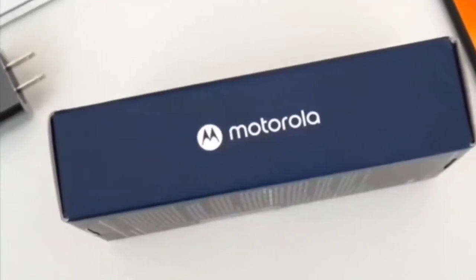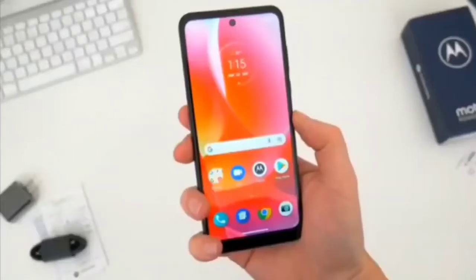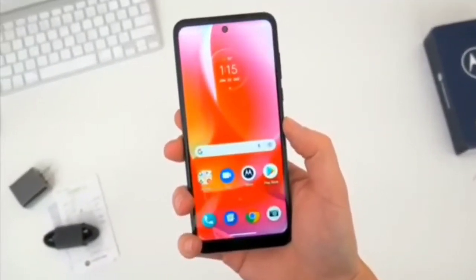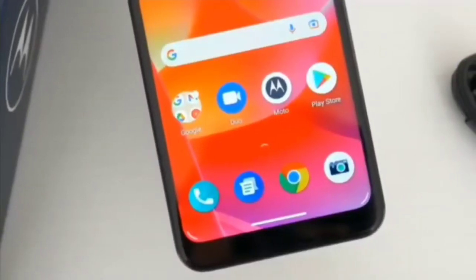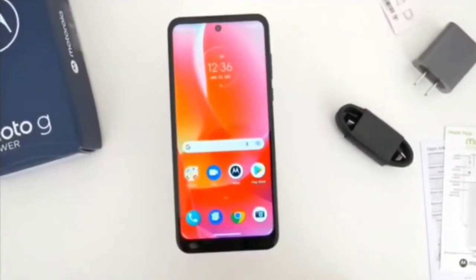Hello guys, welcome to my channel Unique Gadgets Buzz. This is the Moto G Power 2022, with a 3-day battery capacity, 50 megapixel camera, and 4GB memory storage capacity. It runs operating system Android 11.0, in Dark Grove color, with GSM cellular technology.